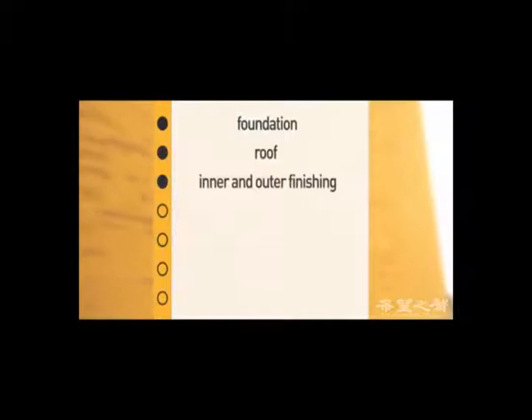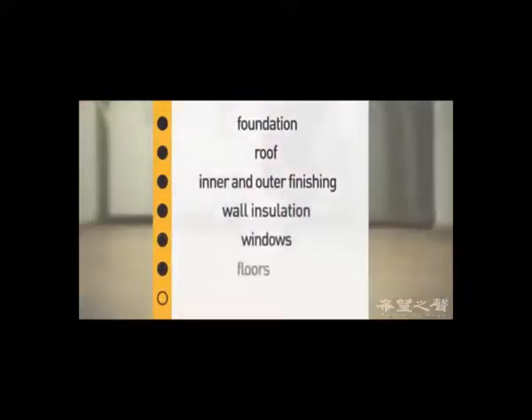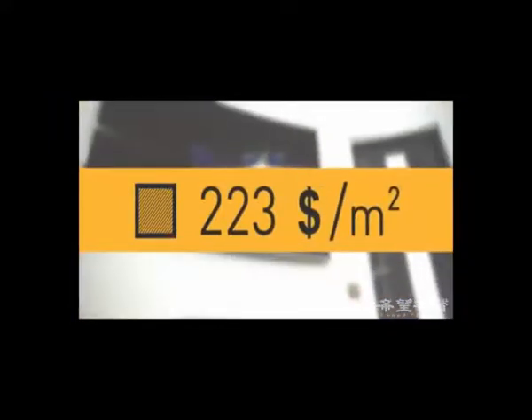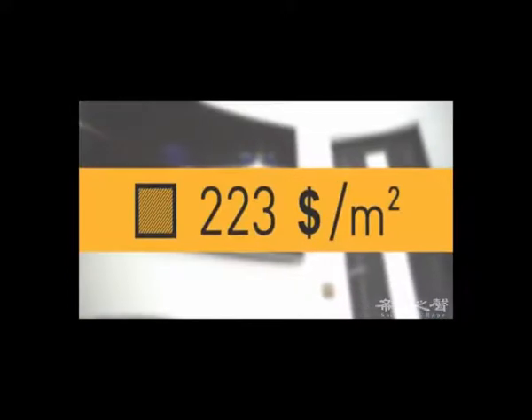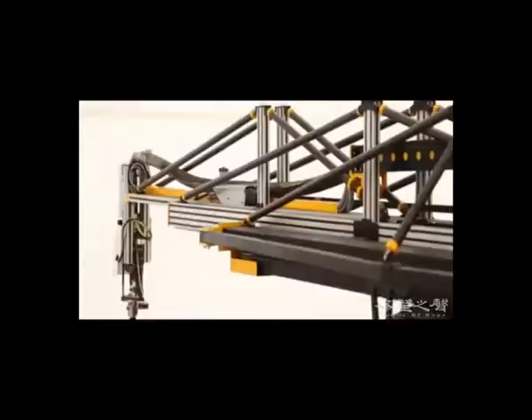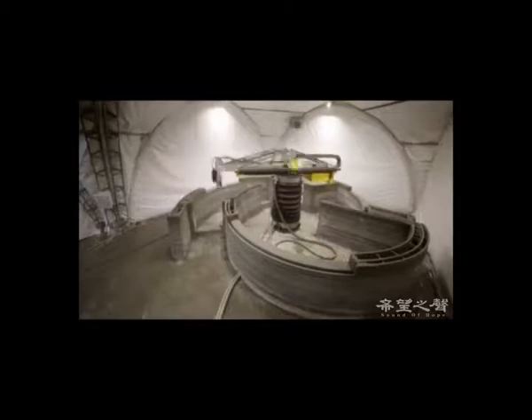Prices include all works and materials for the construction of foundation, roof, exterior and interior finishing works, installation of heat insulation of walls, windows, floors, and ceilings. A regular square house made using materials of an average price category would cost about $223 per square meter. The use of Apiscor construction 3D printer allows savings of up to 70% on erecting building boxes compared to traditional, material and labor-intensive construction methods.